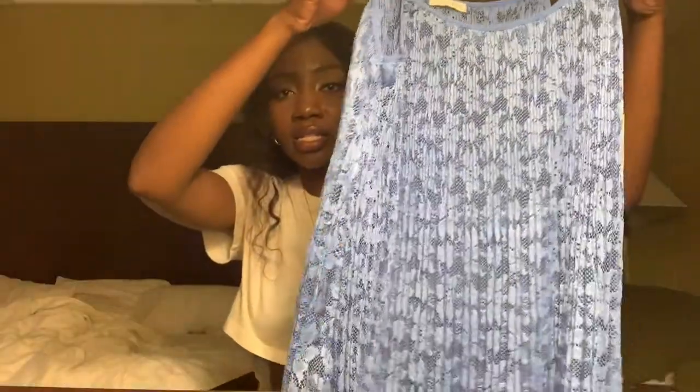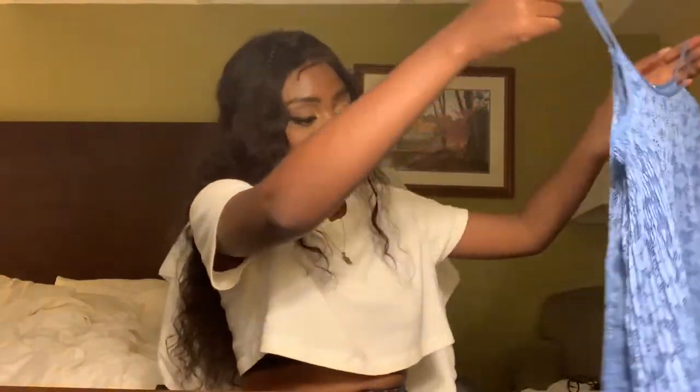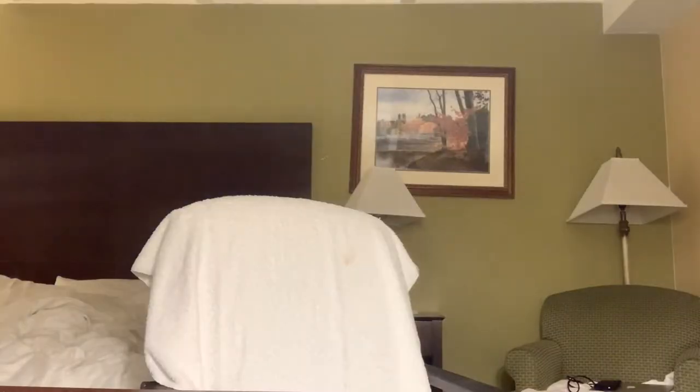This is one of the first pieces I picked up — I love the color. It is this lace accordion pleated top from Zara, no flaws, size small. I might not show you every single label because there's just a lot of stuff. I bought this for $3.99.